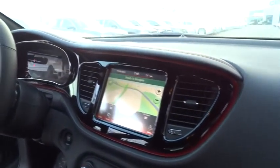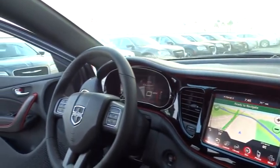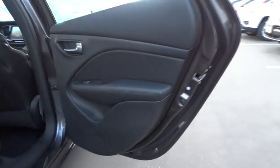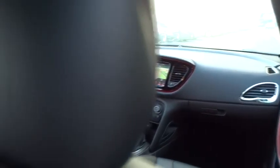Here are some of this vehicle's great options. A vehicle like this doesn't come along every day. Come in and get it before someone else does.